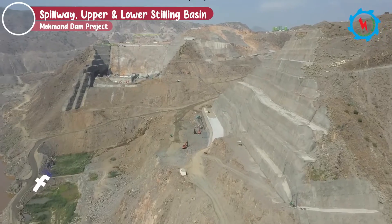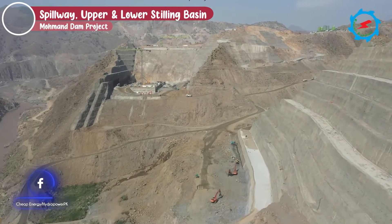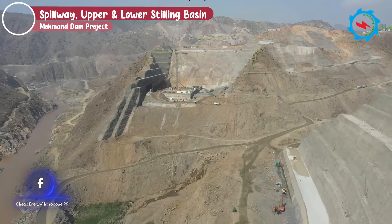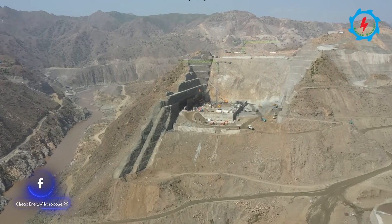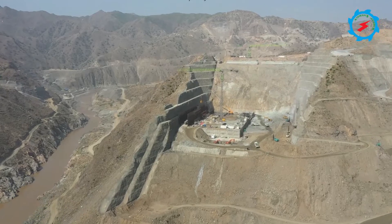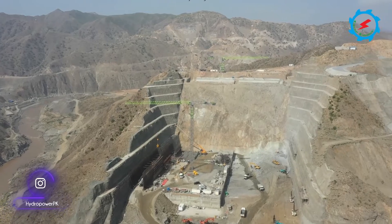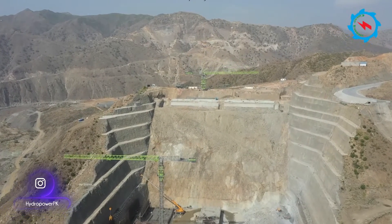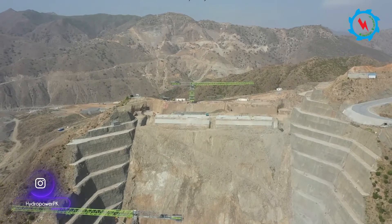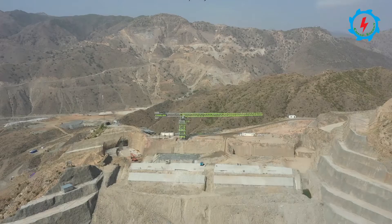A gated spillway is located on the left abutment of the dam, and excavation for the spillway, floor concrete, and protection works are in progress. Earth-moving machinery is deployed for excavation works. The excavation and protection work on the upper stilling basin, lower stilling basin, and upper chute are in progress. Structural concrete at the spillway upper stilling basin portion has been started and is in progress.